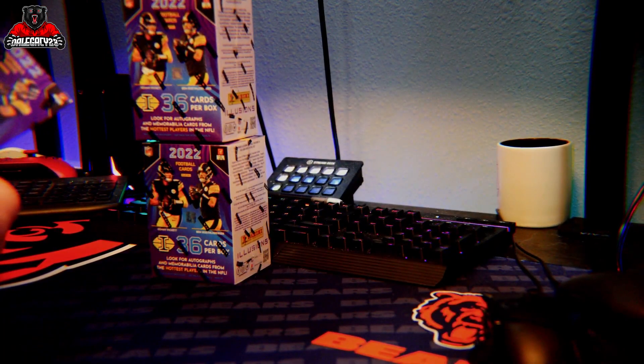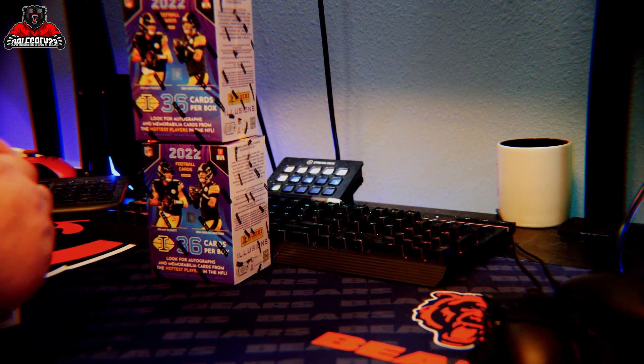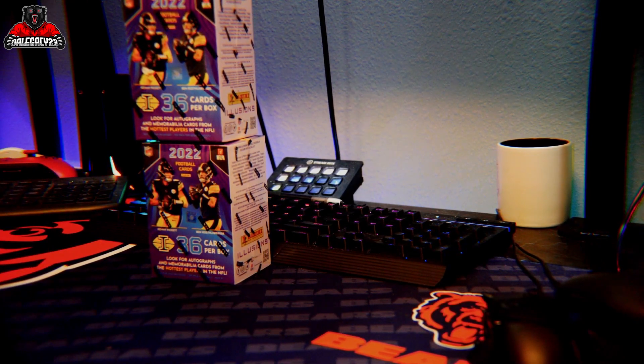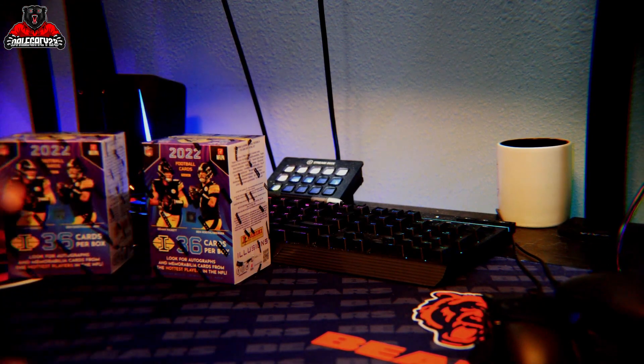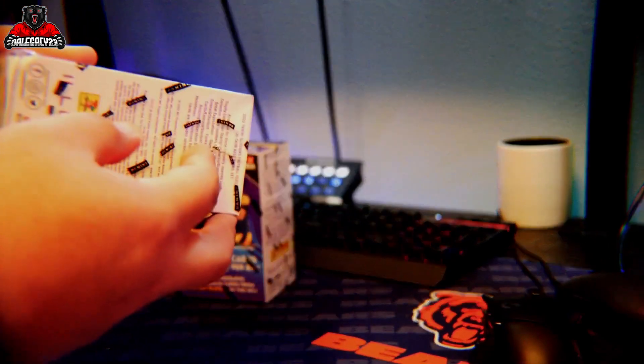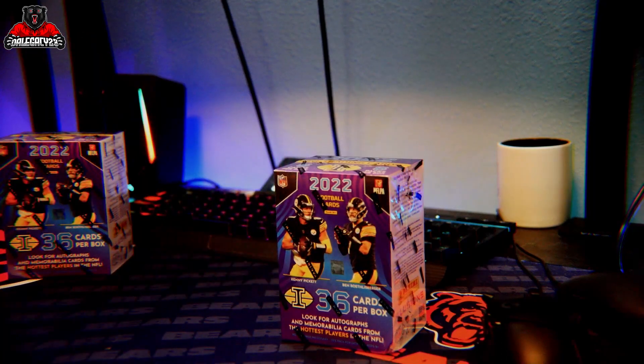One of these weighed more than the other two. Both coming in at 27 ounces, and the third one coming in at 28 ounces. I can't remember which one it was, but I do know I dinged that box — so maybe I'll save that one for last. That was the 28-ounce one. I'm going to cut that one open last.